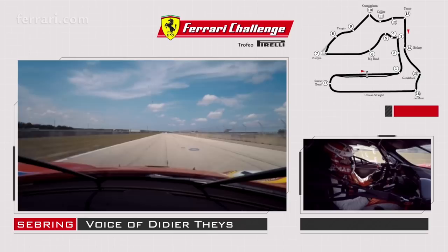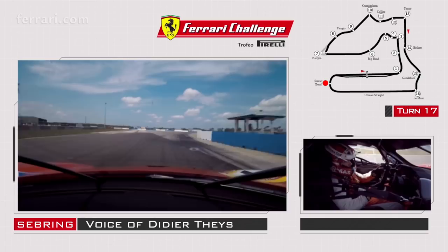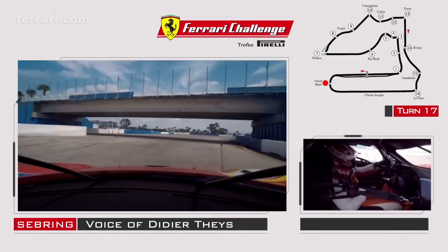You prepare yourself for turn 17 — very fast corners, quite bumpy. You really need to be at the apex underneath the bridge, but not too much because there's a bump right there. You want to be right there to make sure you go on the throttle early enough for the front straightaway, and here we are again — around the lap.